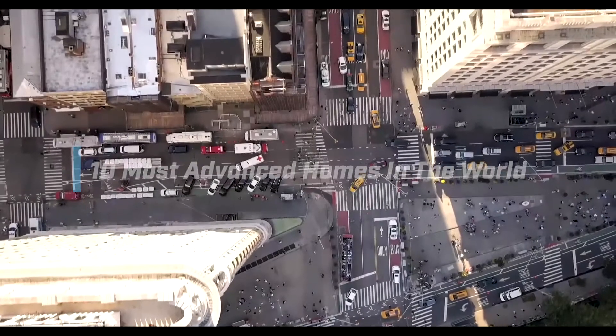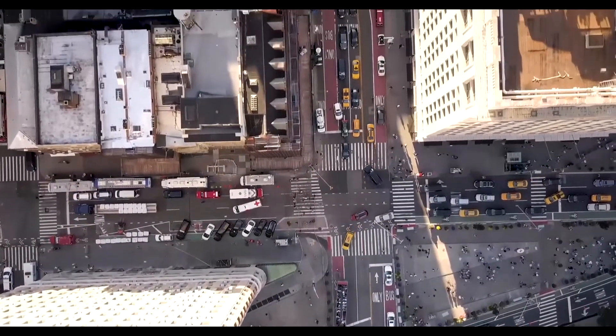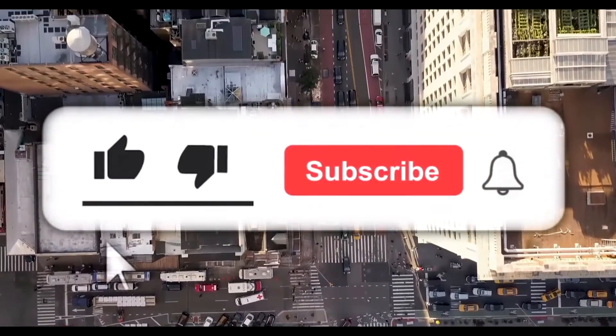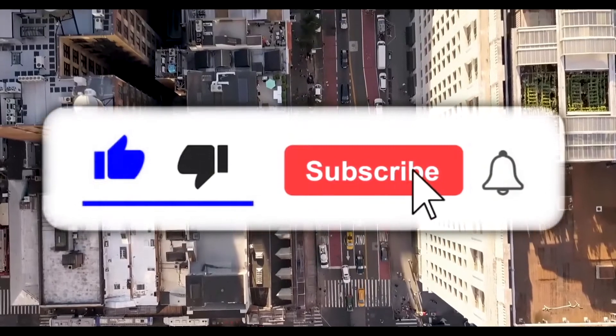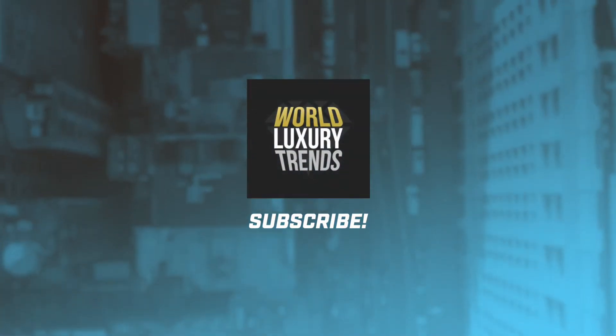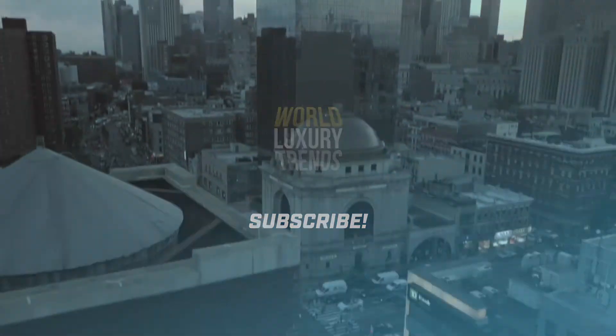Gates Home is not an exception, but at what position does it appear? Remember to turn on the notification button for timely updates of our new uploads. And if this is your first time with us, please show us some love by subscribing to our channel. Now, let's begin!